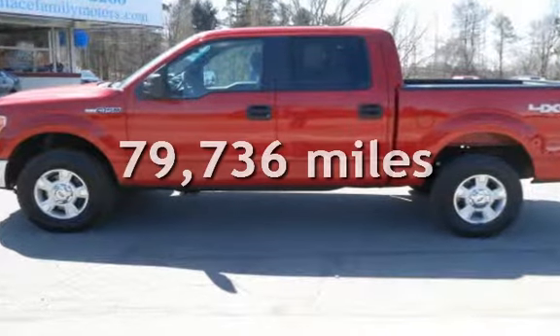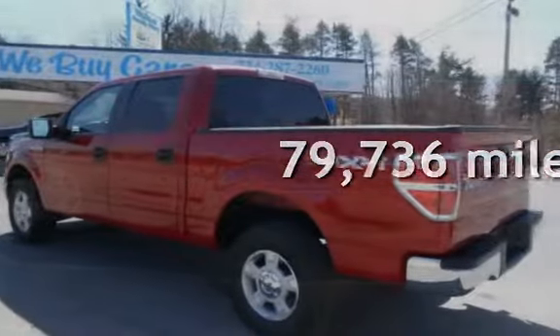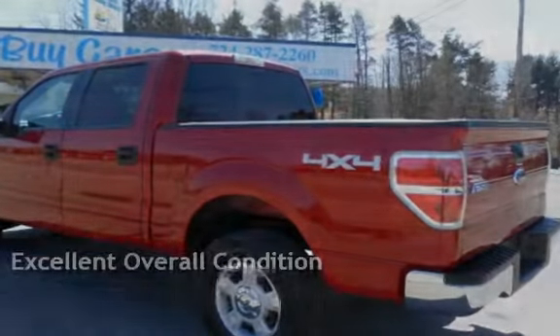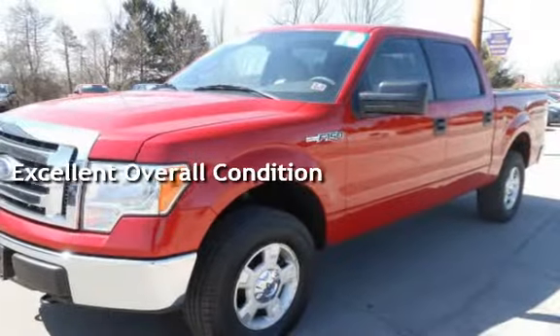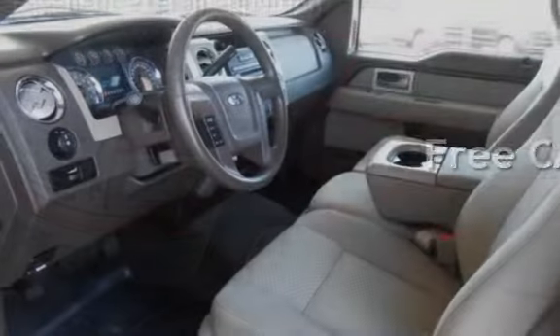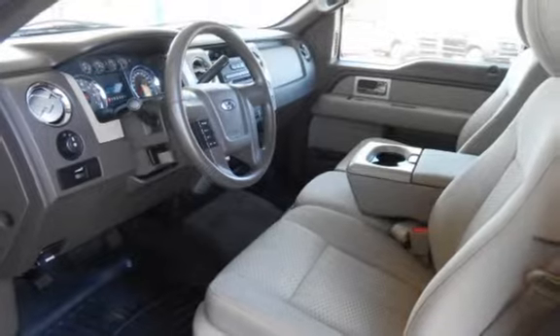This Ford has less than 80,000 miles on the odometer. This vehicle is in excellent overall condition, and qualifies for the Carfax buy-back guarantee. Ask to see the free Carfax Vehicle History Report.